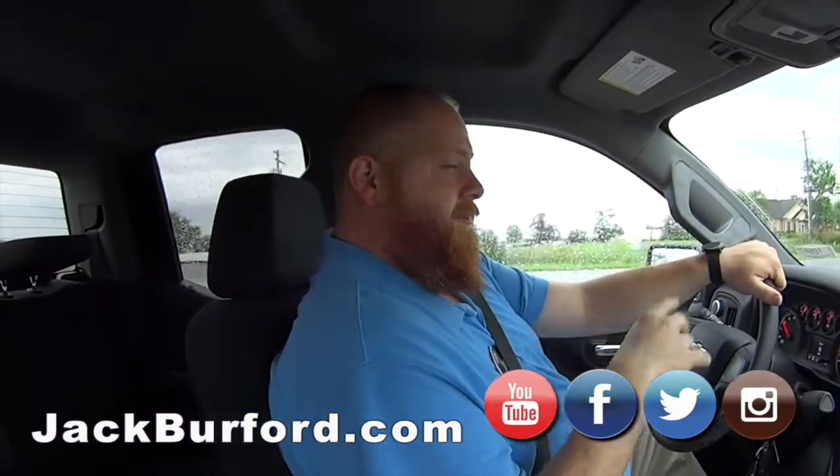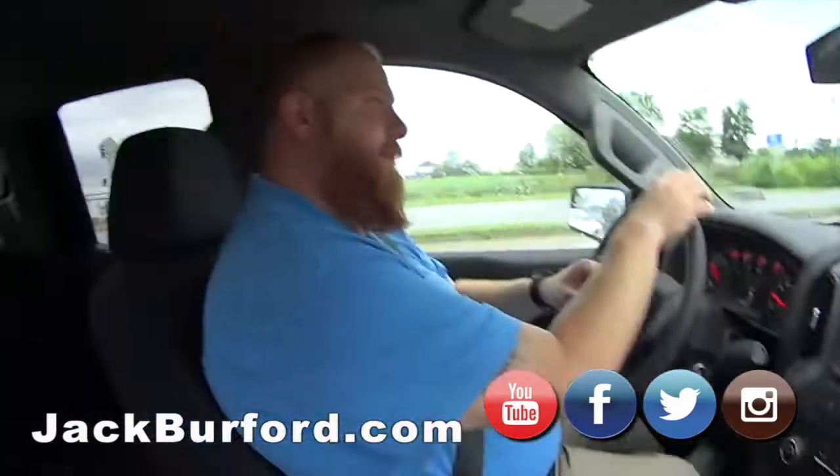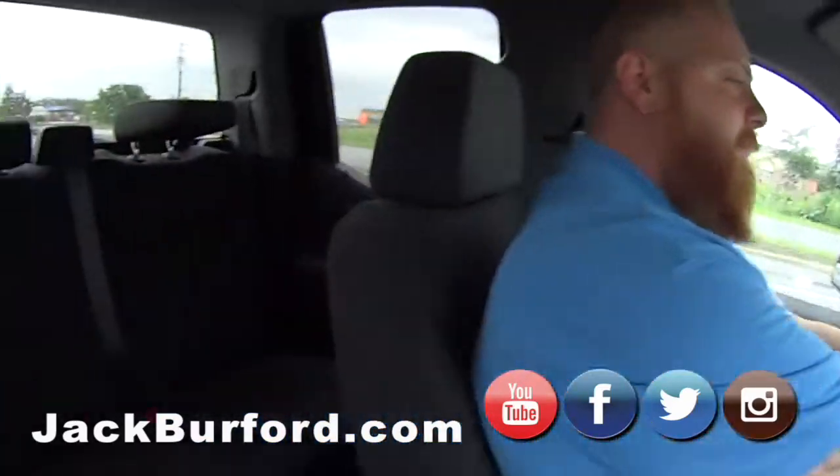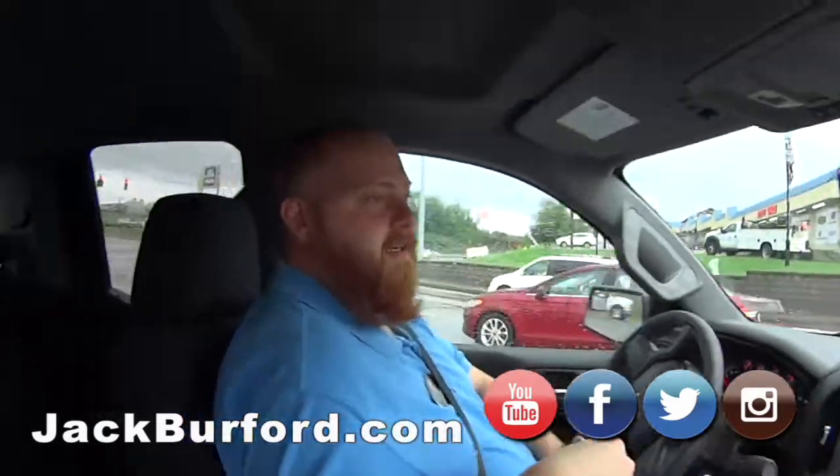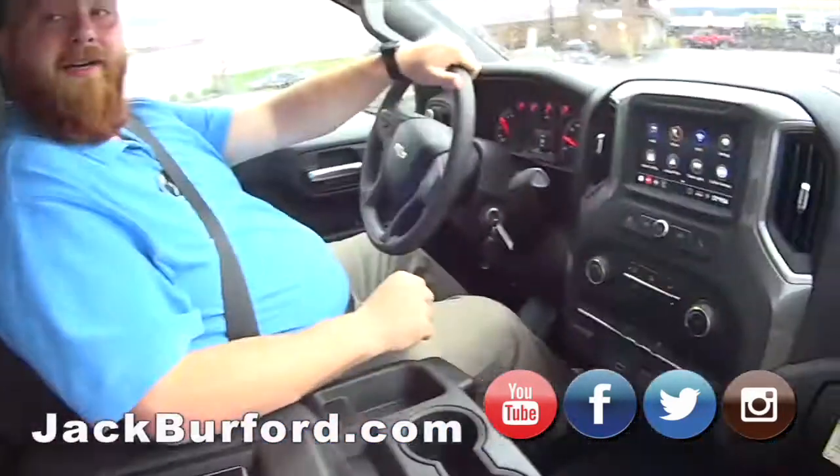That's right — double cab. I get crew cab and double cab confused all the time. What's bigger? This truck right here that we're driving is still only $33,000 — four-wheel drive.